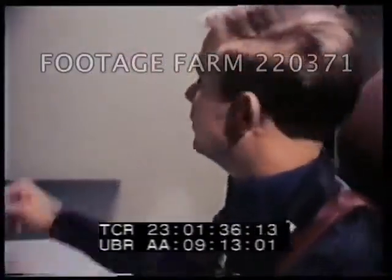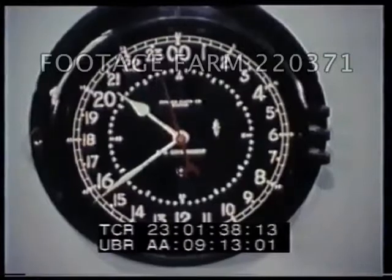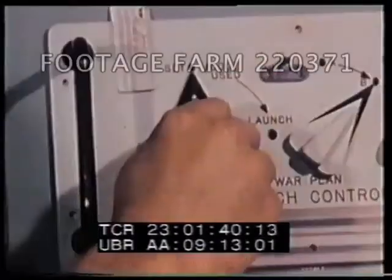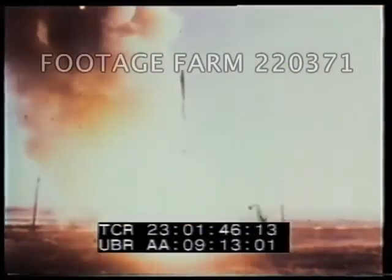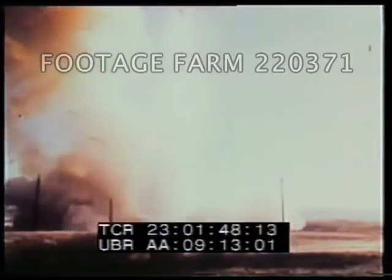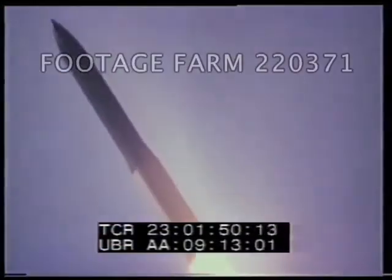Key turn at commit time. 3, 2, 1, key turn. This has been a test launch of a Minuteman III missile at Vandenberg Air Force Base, California.